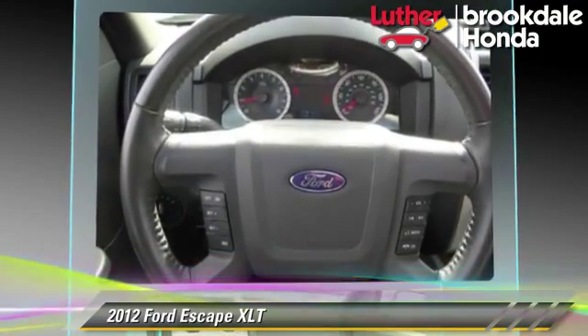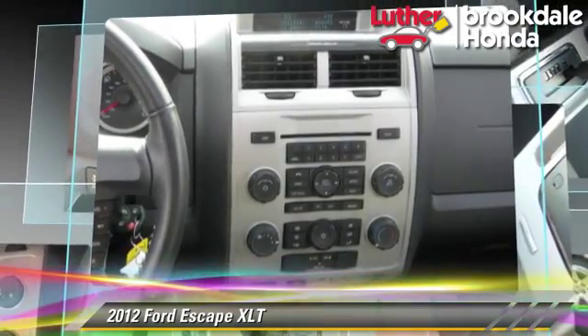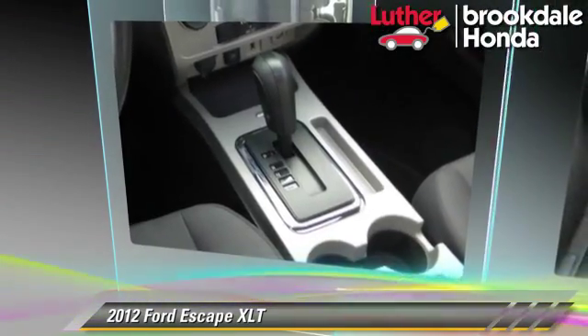Comfort and convenience features include powered door locks, satellite radio, and Bluetooth wireless. Give us a call to schedule your test drive today.